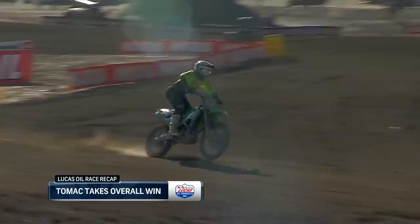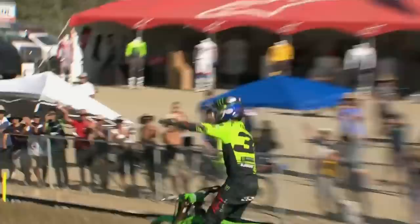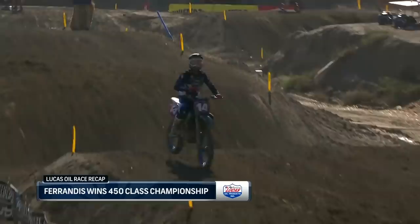Tomac goes by for the win, celebrating on the last lap. Two overall wins in a row for Tomac — a strong send-off with him and this team still giving their best efforts right down the stretch. Ferrandez cruises home in second in the moto, second overall for the day. Combined with the huge points lead, he's wrapping this title up one race early.